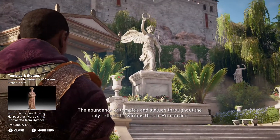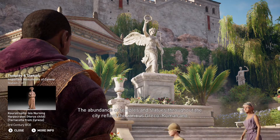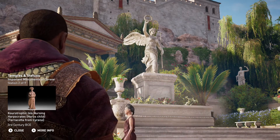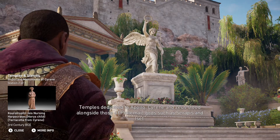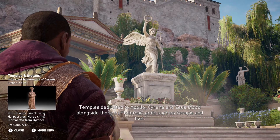The abundance of temples and statues throughout the city reflect the various Greco-Roman and Egyptian cult influences over the centuries. Temples dedicated to Apollo, Cyrene, and Zeus stood alongside those of Ptolemaic gods, such as Serapis and Isis.